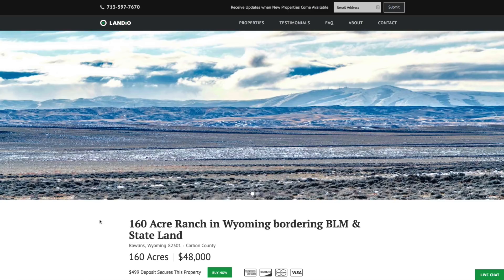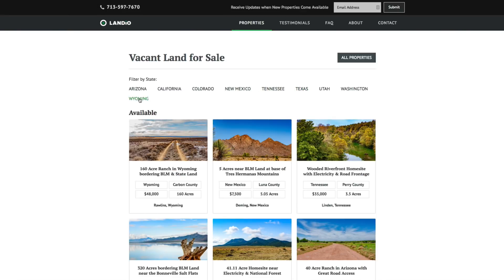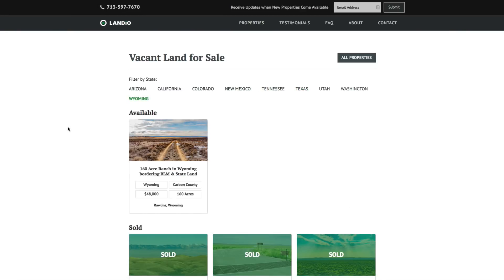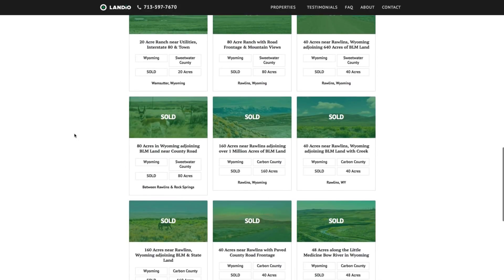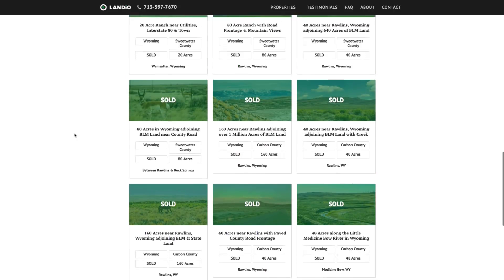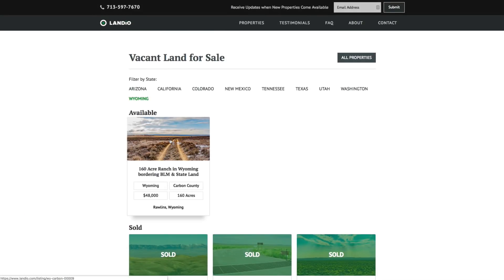Our properties in Wyoming have been selling very fast. If you go to our properties tab and click on Wyoming, you can see this is the only property we have available — all of our other Wyoming properties have sold. Sometimes they'll sell in a day or two. This list includes 20 properties we've sold in Wyoming, with this being the only one available right now.